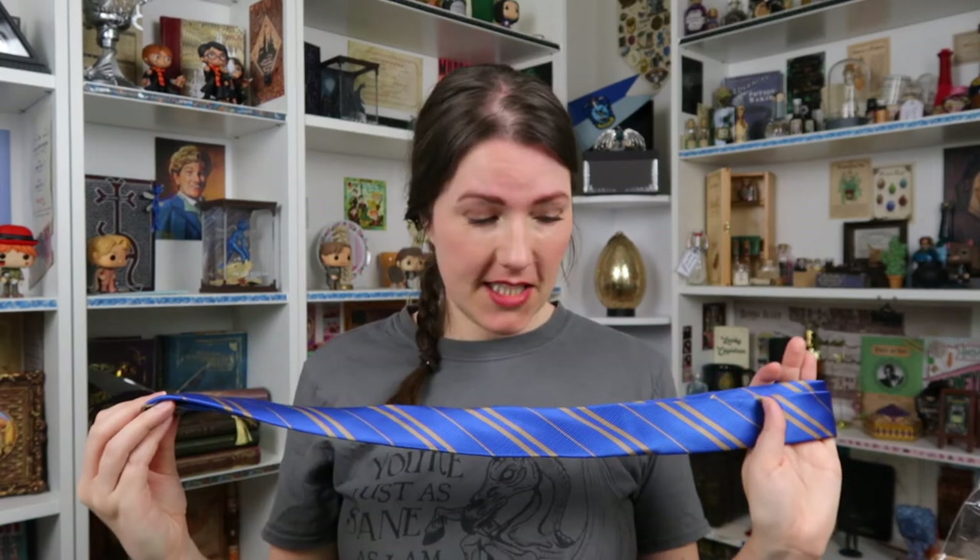We've got another wearable — it's a Ravenclaw tie! This looks pretty awesome. There's definitely the blue and bronze, it's got a kind of shimmer to it, the fabric is super soft, and I like the pattern. I already have a Ravenclaw tie so this will be my second. I don't think there are a lot of situations where I'll wear a tie, but if you're a guy you could wear this to work and nobody would notice it's a Ravenclaw tie. It's iconic — if you're doing a house pride box, you need to add one.